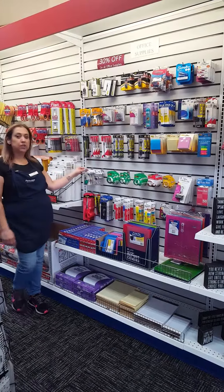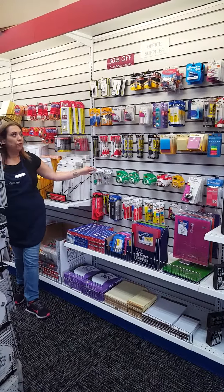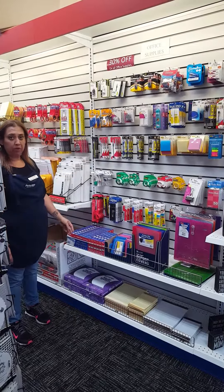Hi guys, Nina here at Postal Annex in Azusa, and I'm going to go over some of our office supplies for the product of the day.